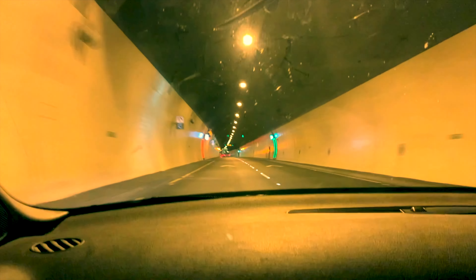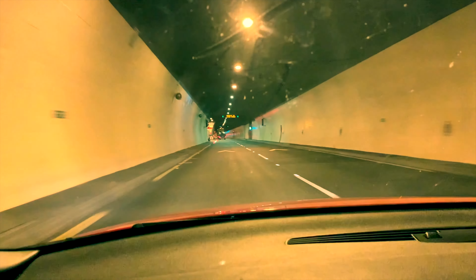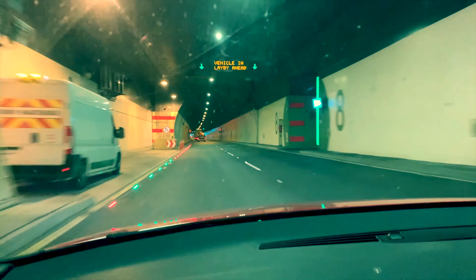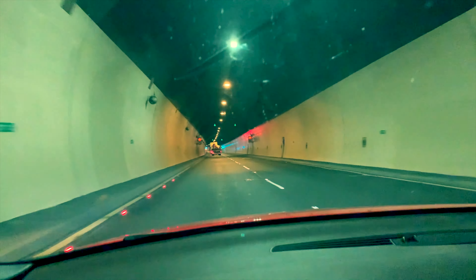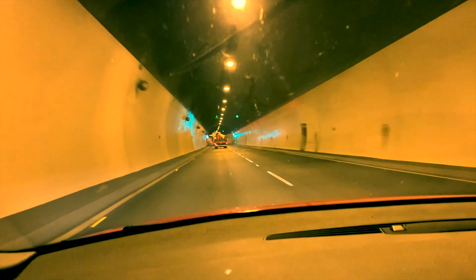The tunnel connects with Dublin's M50, which is Ireland's busiest motorway, circling the northern, western and southern suburbs of Dublin in a C shape. This is a twin bore tunnel, meaning that it's a dual carriageway.